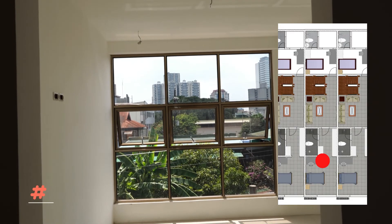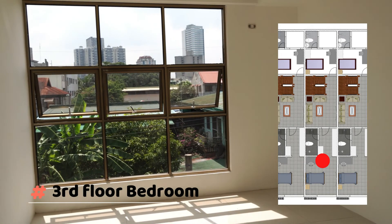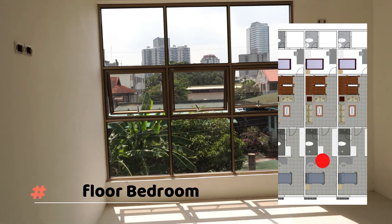As you can see, there's natural lighting from this window for the whole room. This 3-story, 4-bedroom unit is currently for sale at 12 million pesos only.